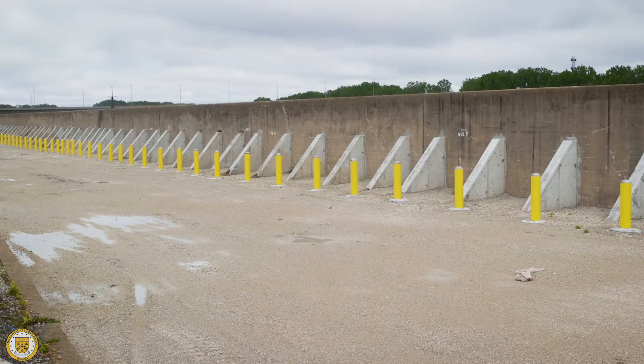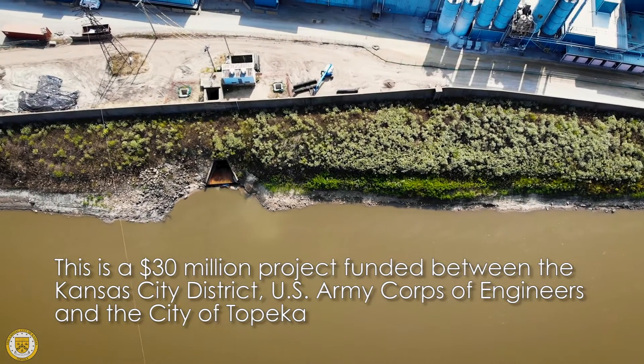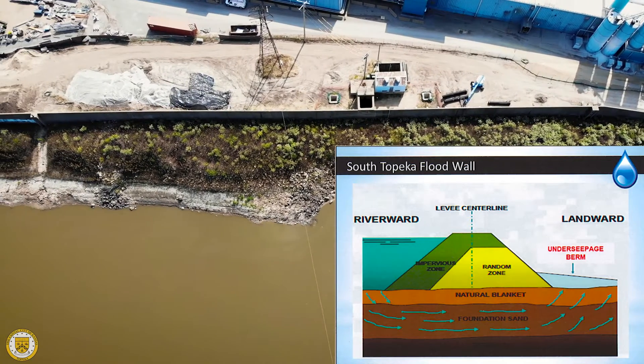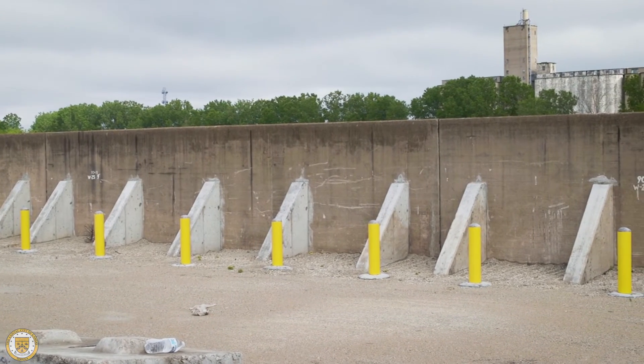There are two ways that you can protect property from the river overtopping. One of those is to construct large earthen berms — good examples run along Shunga Creek and go out to Oakland. The other is when you don't have enough room for a berm, you have to resort to a flood wall. Flood walls are much more expensive to construct and maintain than earthen berms.